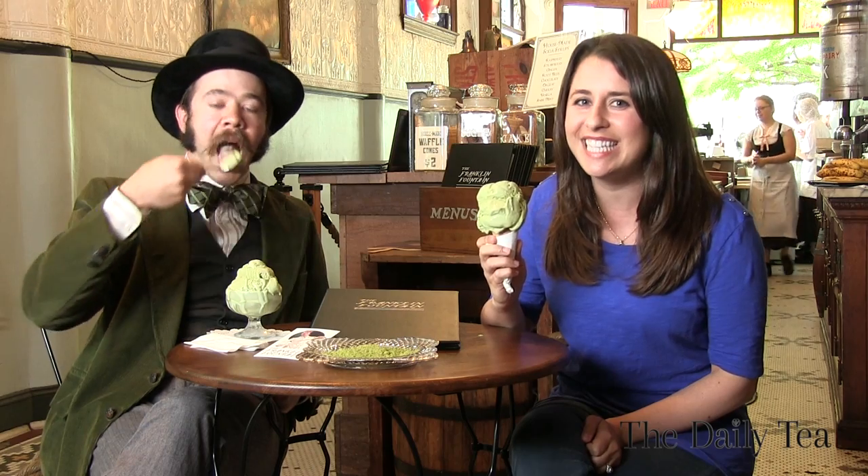I wish I could reach through the screen and give you a taste of this green tea ice cream, but you're going to have to come to Franklin Fountain yourself and give it a try. Check back soon for more episodes of The Alexis Show, only on The Daily Tea.